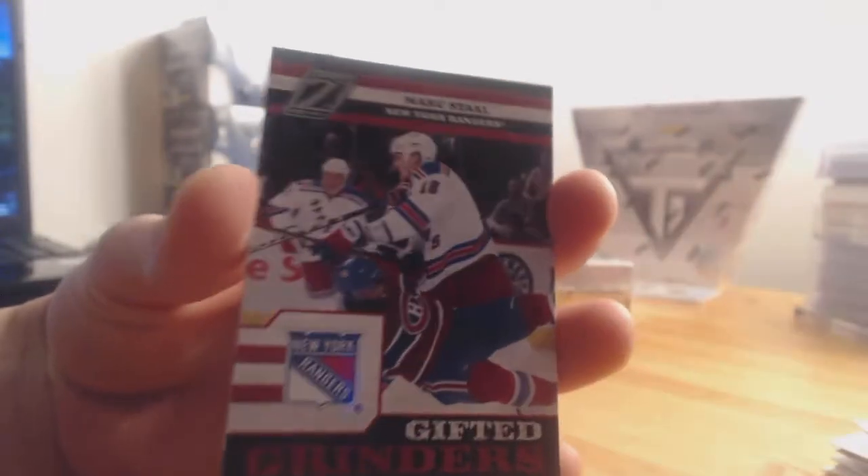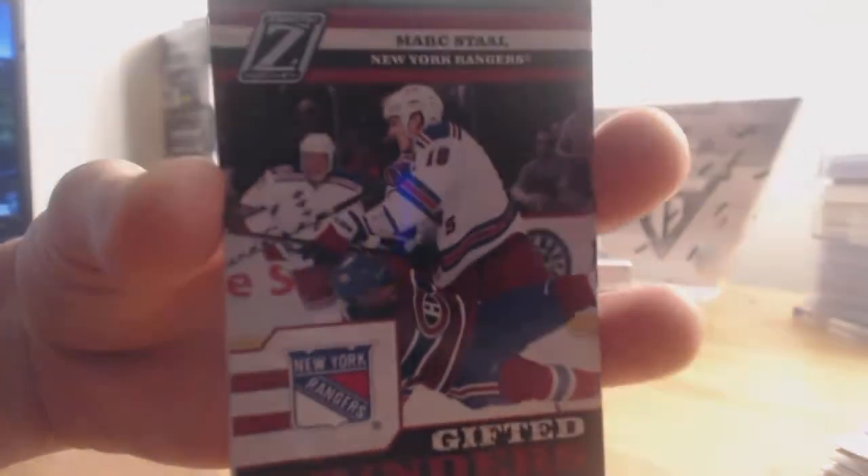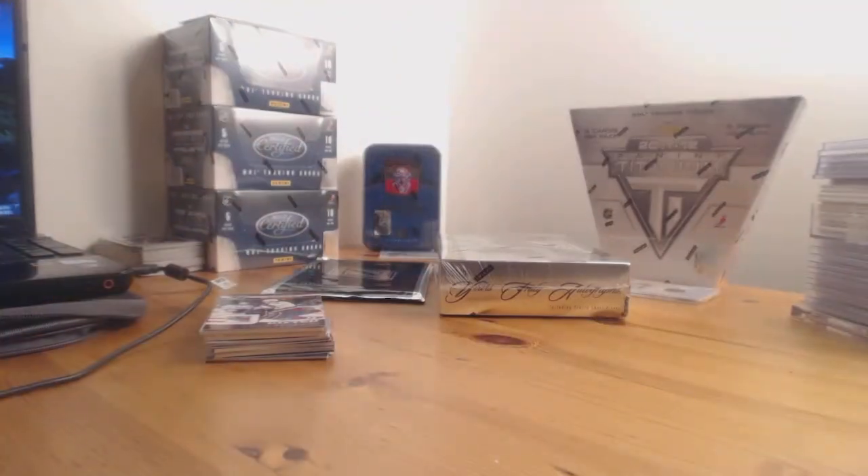Last pack of the second box, one more box to go, three jumbo cards. Two nicely cut open — no tearing today. Mark Staal, Gifted Grinders for the New York Rangers. He's the younger brother of Jordan and Eric Staal, now playing together for the Carolina Hurricanes. Can they bring a Stanley Cup back there? Guess we'll find out if hockey starts.